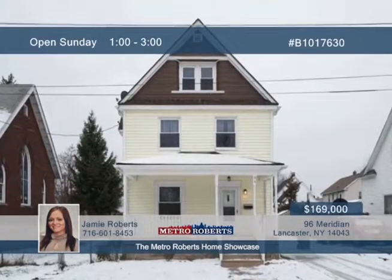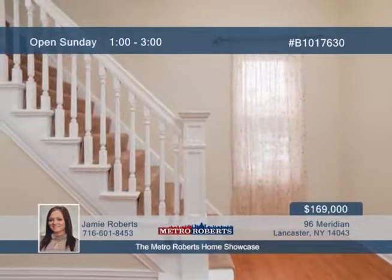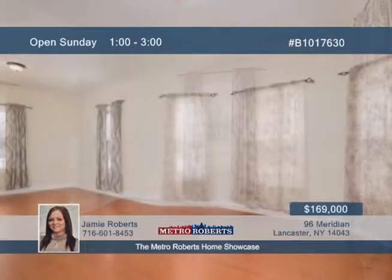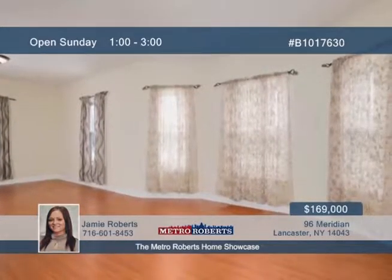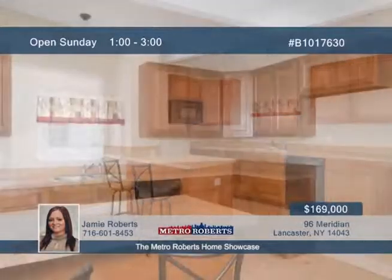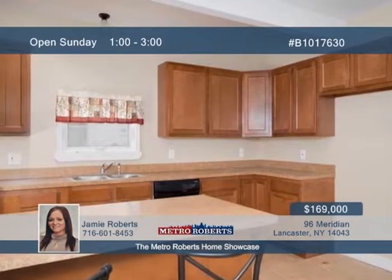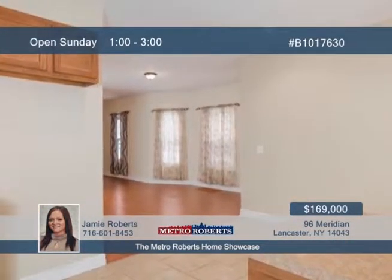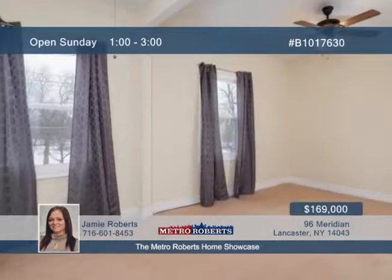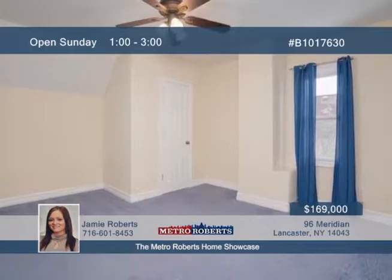Seated in the wonderful village of Depew is this beautiful three-bedroom, two-bath home. This home was completely redone within the last few years, including a new roof. All bedrooms are very nice-sized, especially the master bedroom, which features two closets and lots of space. A great dining room and living room are found in the lower level. Extra storage can be had in the large shed outside. All you have to do is move in. Arrange your showing with Jamie Roberts today.